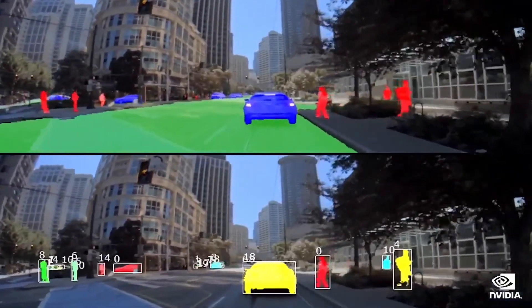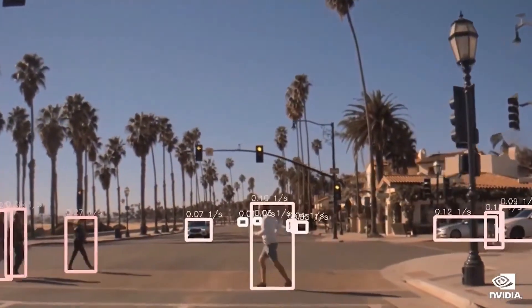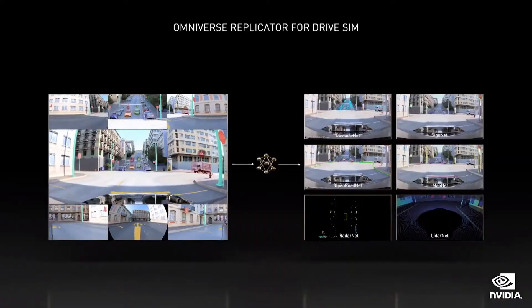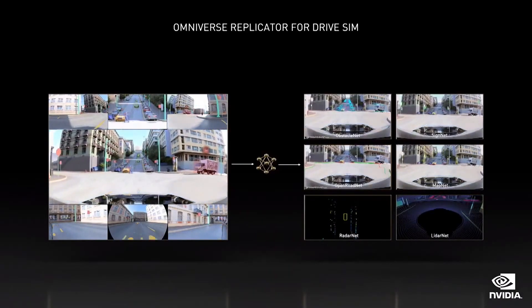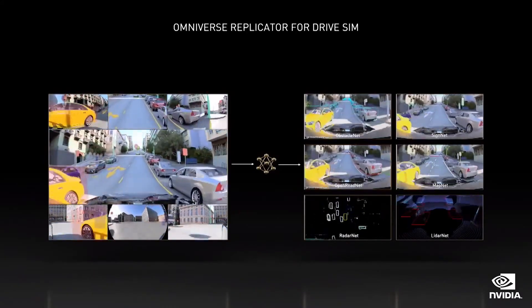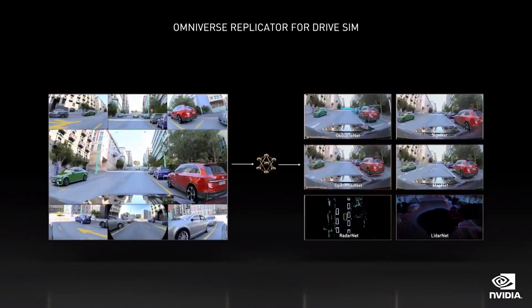We collect petabytes of road data from around the world and have some 3,000 trained labelers creating training data. Still, synthetic data generation is a cornerstone of our data strategy. Here you see a scene through the simulated surround cameras, with data labeled automatically, and on the right, some of the AI models that were trained with the data.